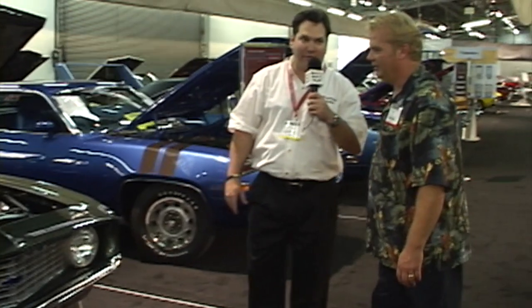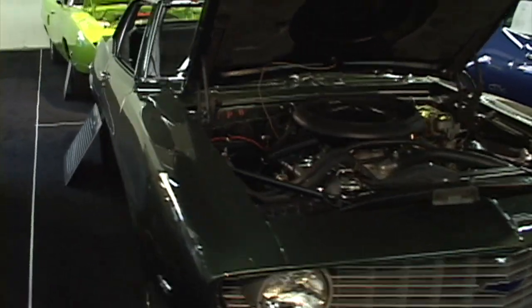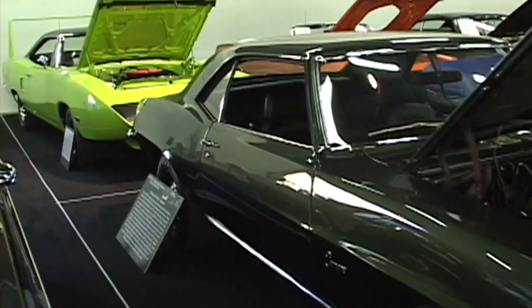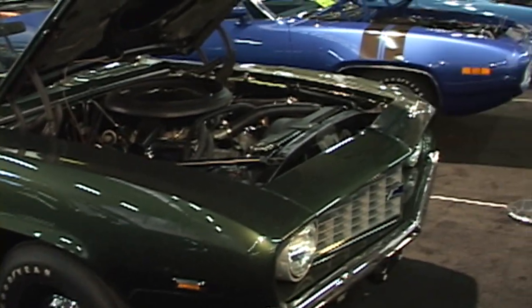Is that a ZL1 I'm looking at right there? It's a 1969 ZL1 — numbers matching ZL1. How many cars do you think are left with the original engine in it? I heard there's six. And this is one of them right here. That engine was just found in 2004. Would you take a million dollars for this car? Sure, no problem. A million dollars — 1969 Camaro.